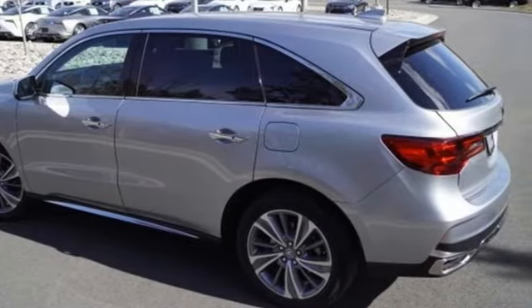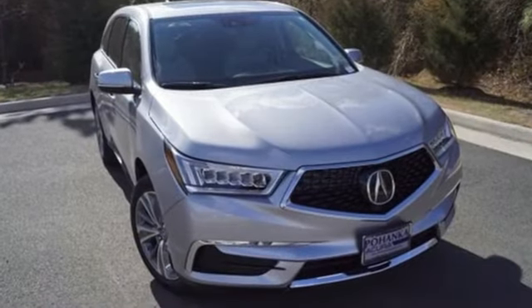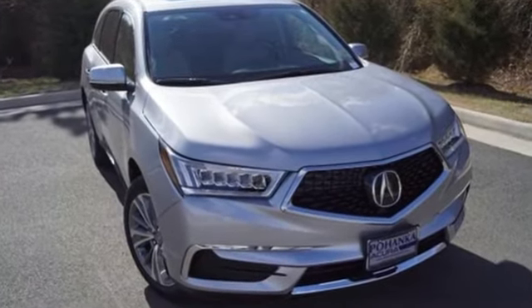At Acura, we manufacture exhilaration so you don't have to. The time is now — see it for yourself today.